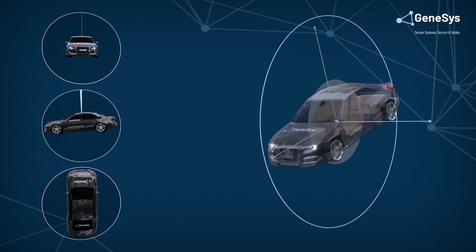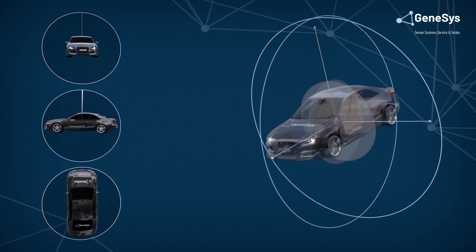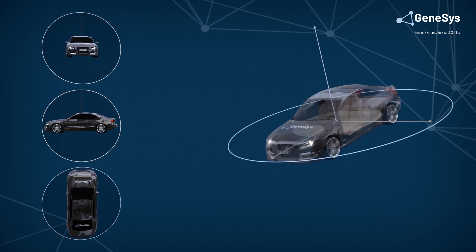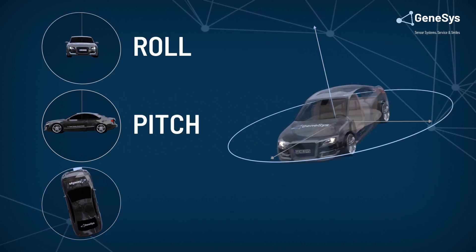Vehicles are free to rotate in three dimensions. Inertial navigation systems measure these rotations, which are known as roll, pitch and yaw.